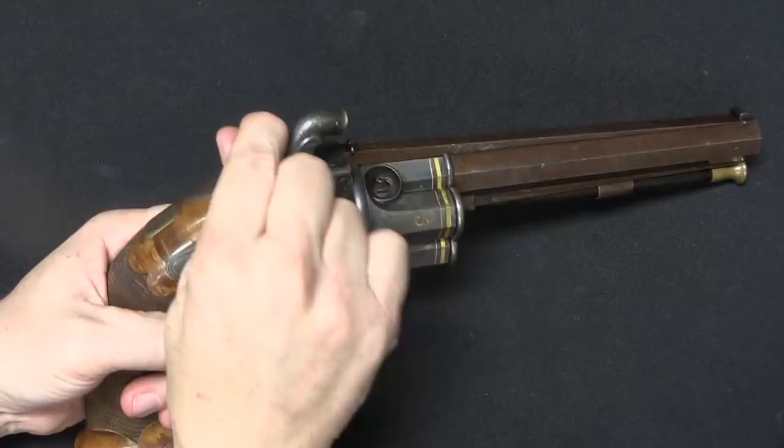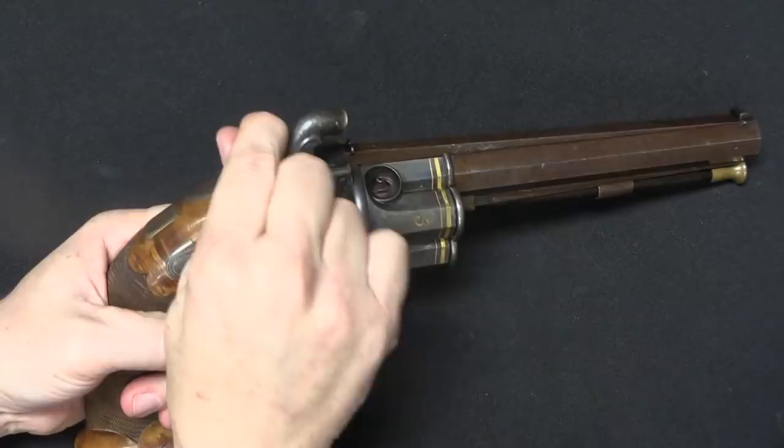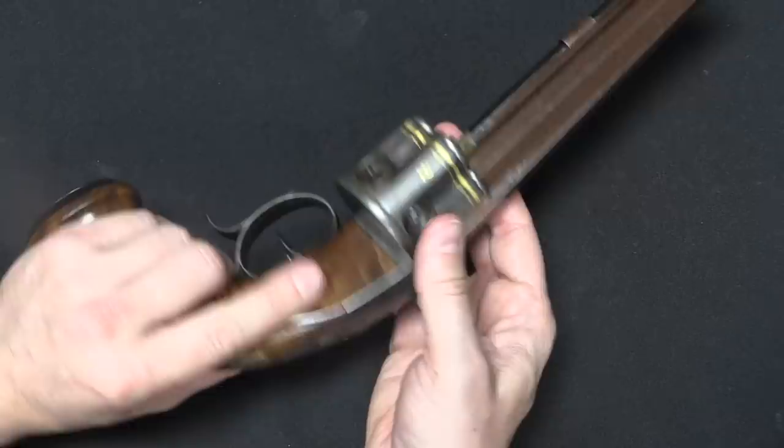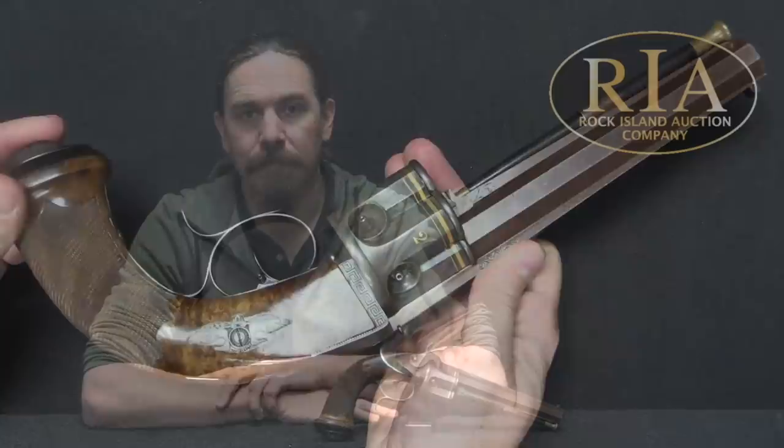This is the sort of revolver system that was around and theoretically available before Sam Colt came around and popularised the mechanical idea of connecting the hammer to the cylinder, so that when you cock the hammer it just automatically rotates the cylinder for you. Up until that point, if you wanted a revolver you could have one, but it would be one like this. It's really neat to take a look at the early mechanical systems like this — the early solutions that didn't quite take off, but were certainly cutting edge.